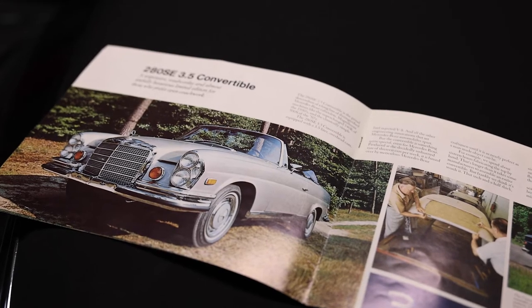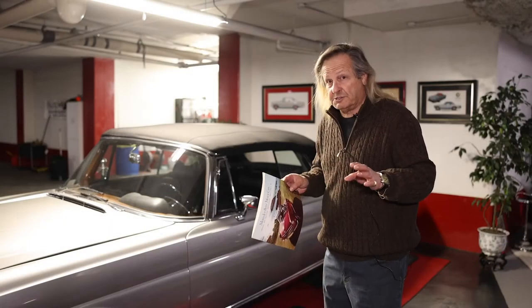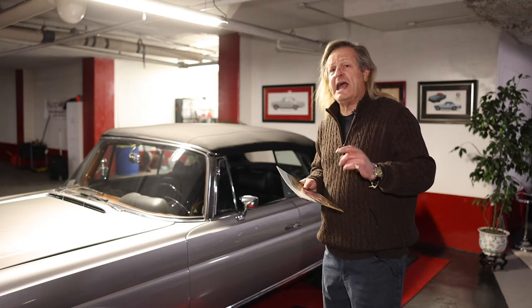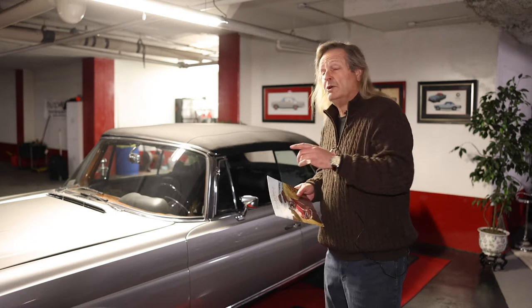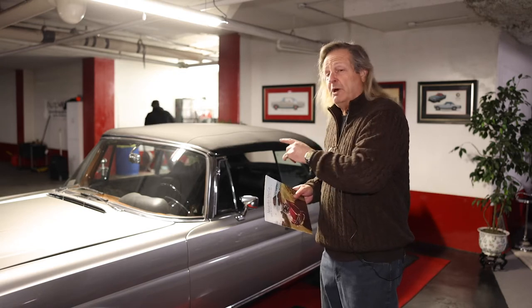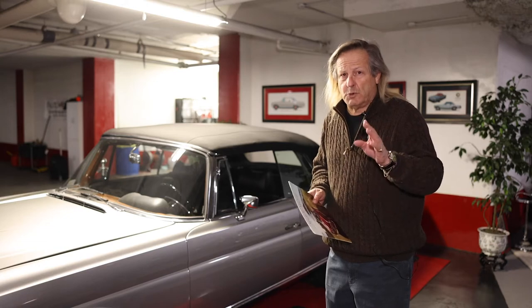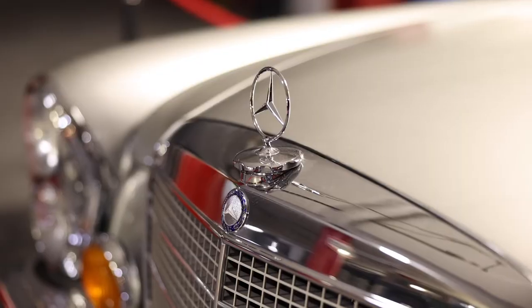This car new in 1970 was $15,000 Canadian dollars. To put that in perspective, a brand new Cadillac in 1970 was about $6,500 — so this was two and a quarter Cadillacs. Very rare. They only made 1,232 of these vehicles for the world, and we calculated that there are about 600 left today.